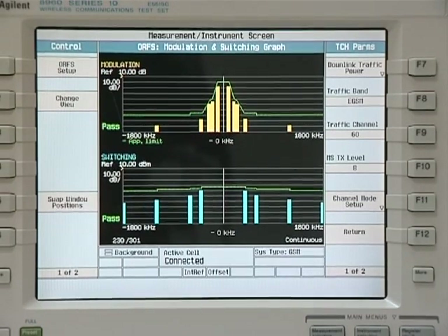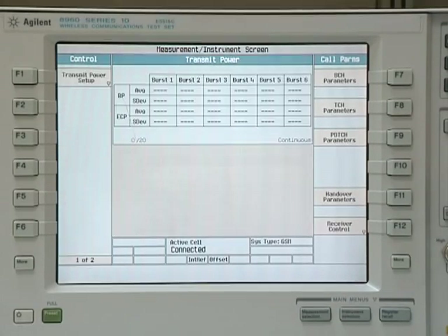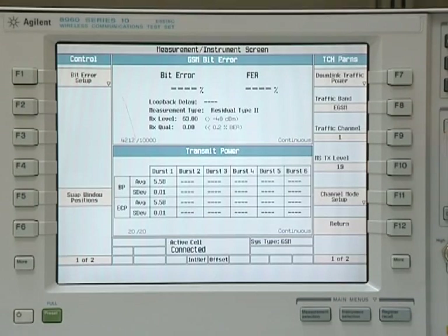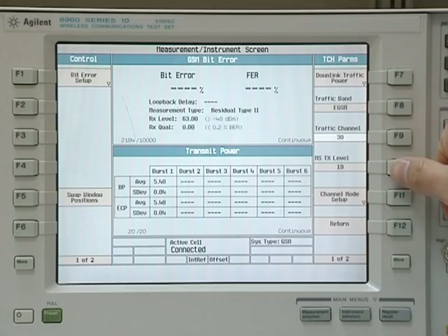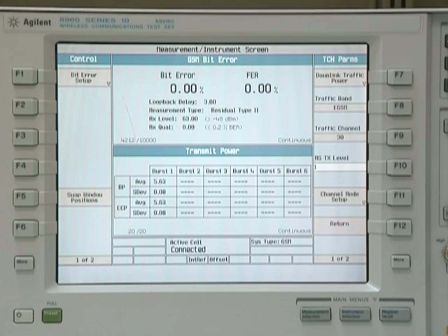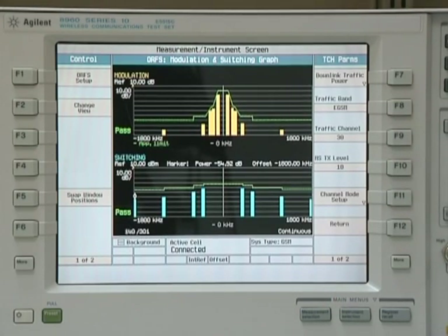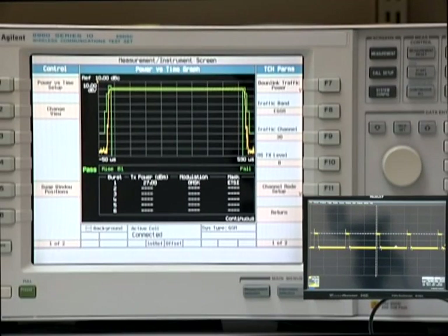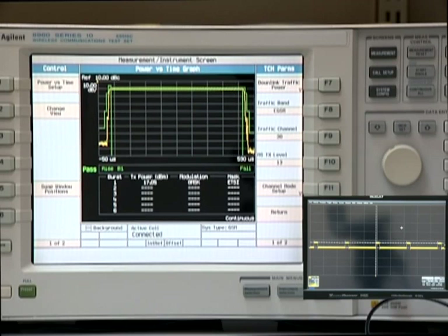By analysing the data and figures, we can conclude that this cell phone functions well. However, the efficiency of the RF system can be improved. In this testing sample, the power consumption of the RF power amplifier, which is powered by a fixed power supply, is 123mW when the output power is 17dBm, 103mW when 13dBm, and 90mW when 8dBm.